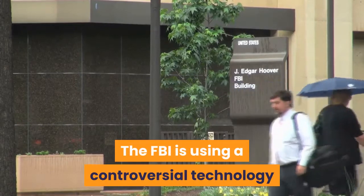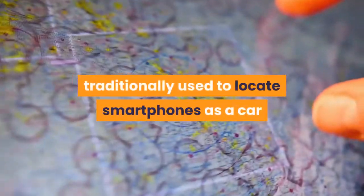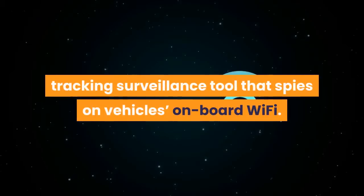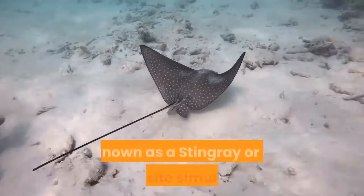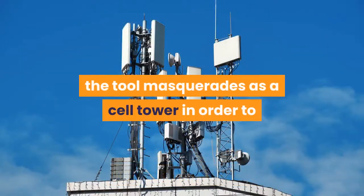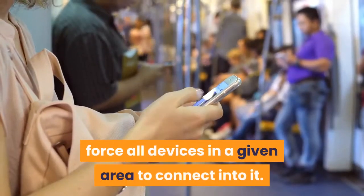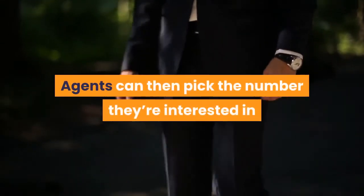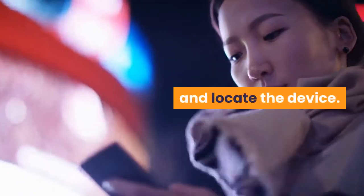The FBI is using a controversial technology traditionally used to locate smartphones as a car tracking surveillance tool that spies on vehicles' onboard Wi-Fi. Known as a stingray or a cell site simulator, the tool masquerades as a cell tower in order to force all devices in a given area to connect into it. Agents can then pick the number they're interested in and locate the device.